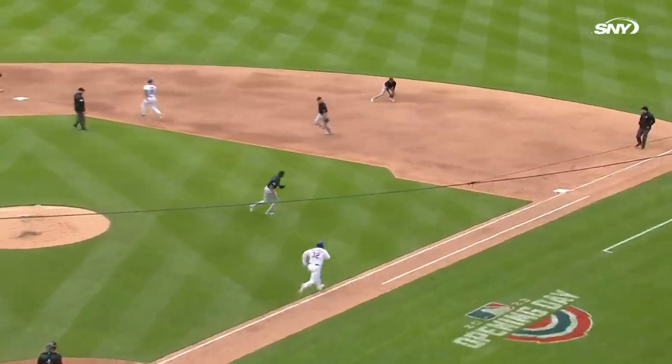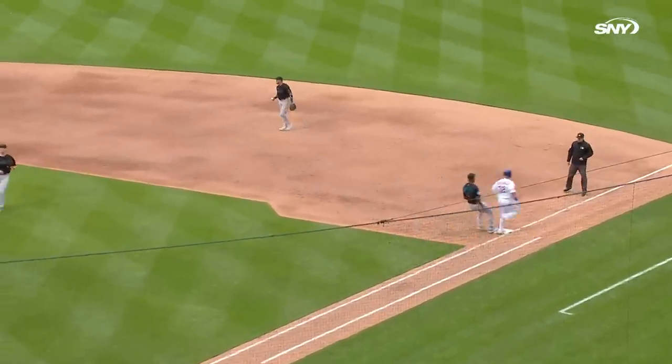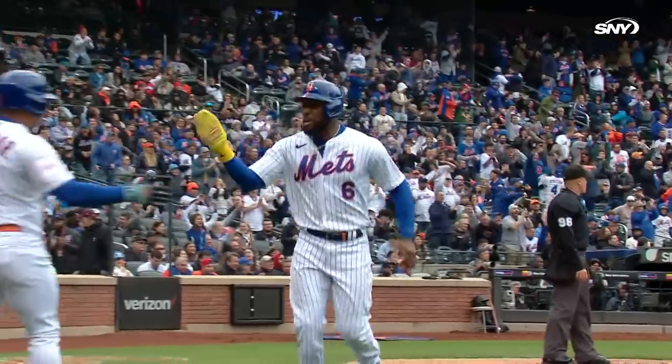Ground ball to the right side. Cooper lets it go. Now the pitcher doesn't cover and a run comes home. What is Cooper doing?